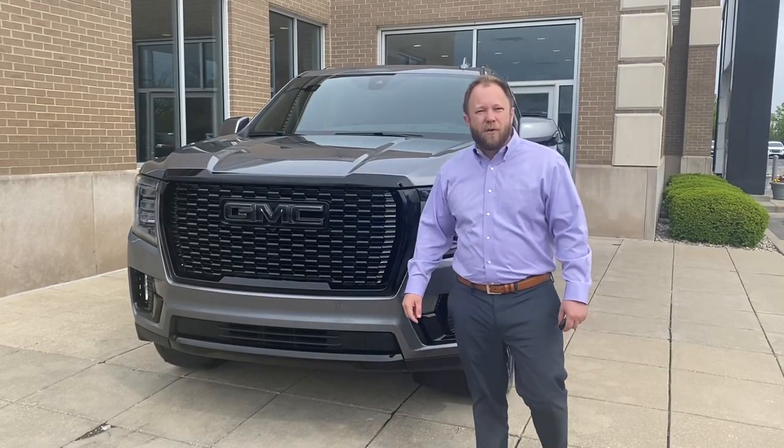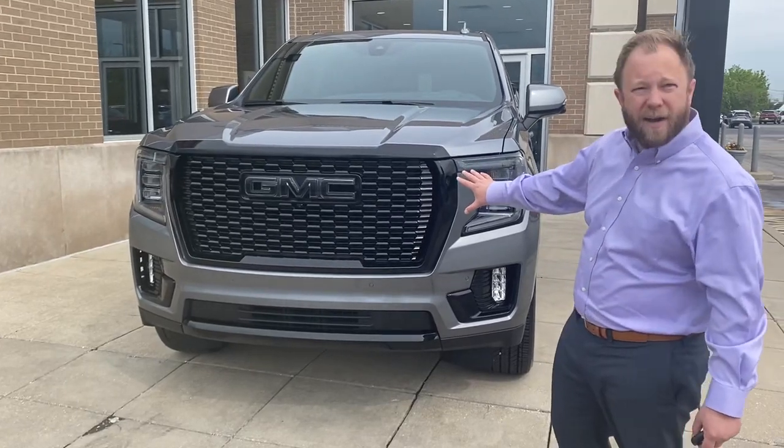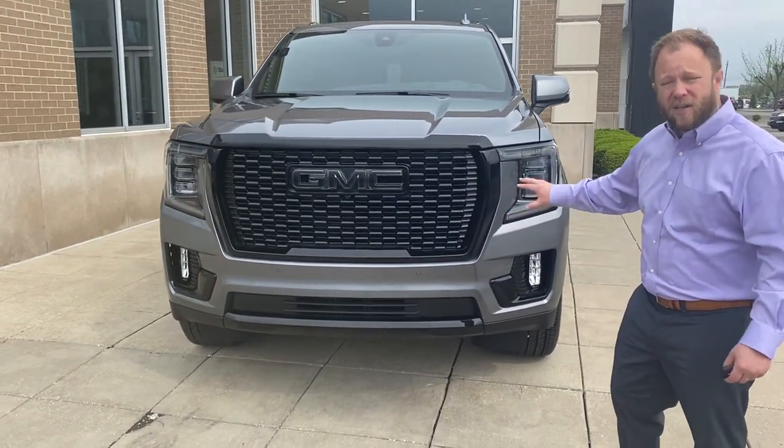Hey guys, Zach with Ed Martin View of GMC here. Come on in. I want to show you our brand new 2021 Yukon Denali. It's fully customized, only here at Ed Martin.